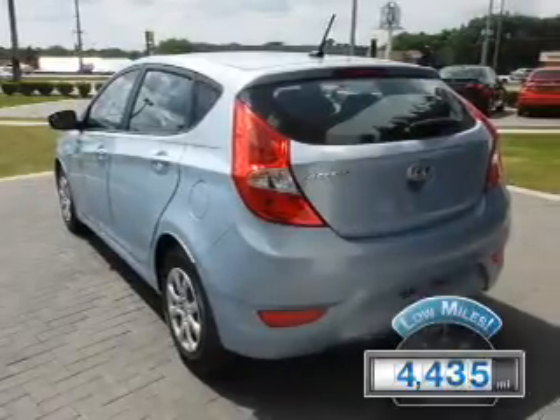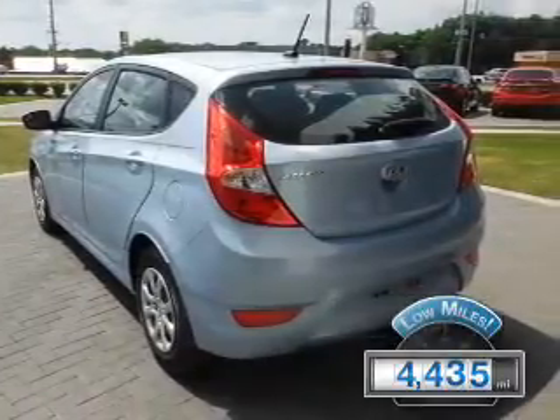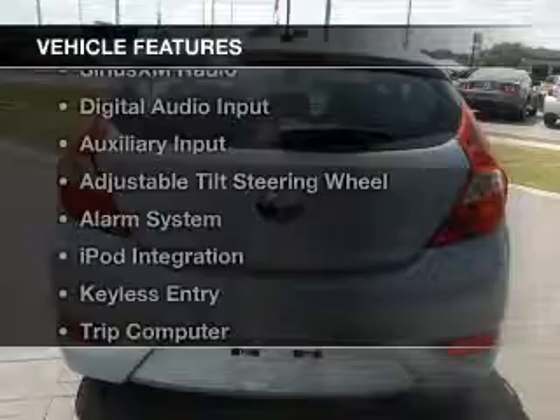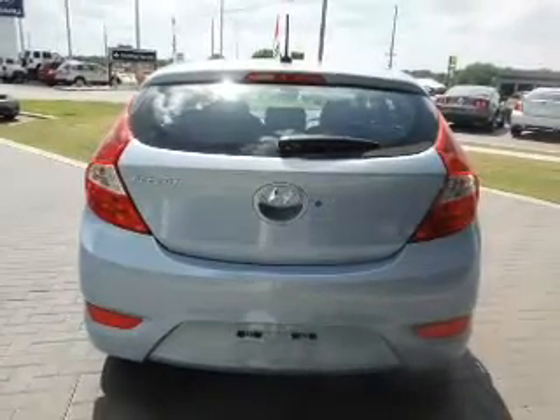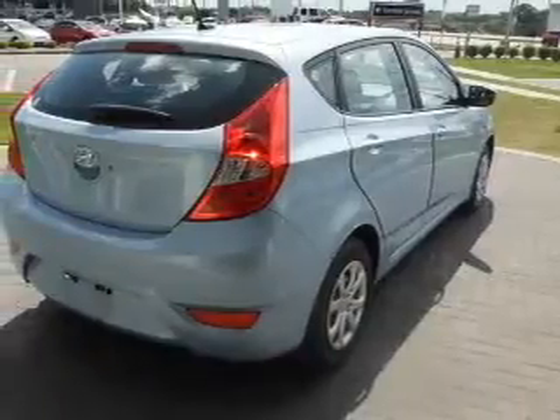With fewer than 5,000 miles, this vehicle is like new. The features include blind spot sensors, Sirius XM satellite radio, digital audio input, and an auxiliary input.